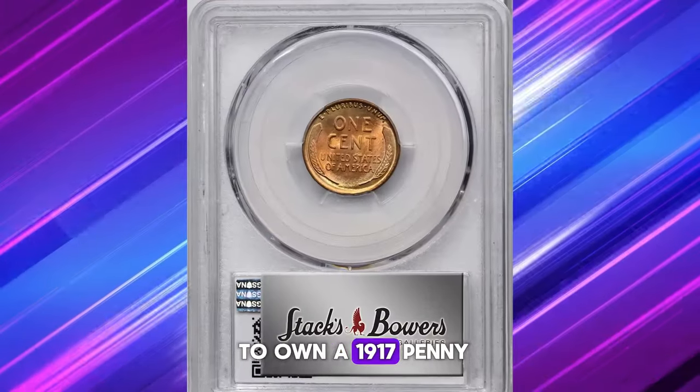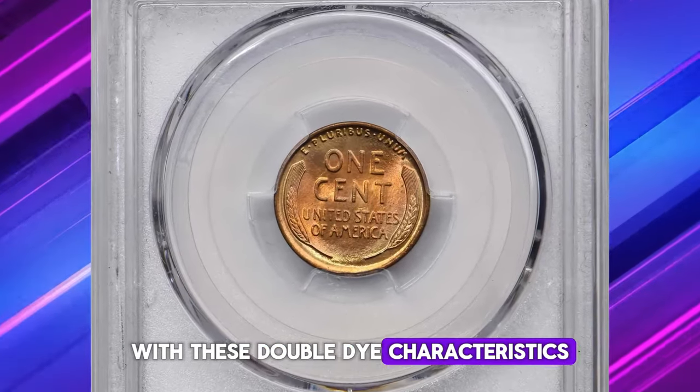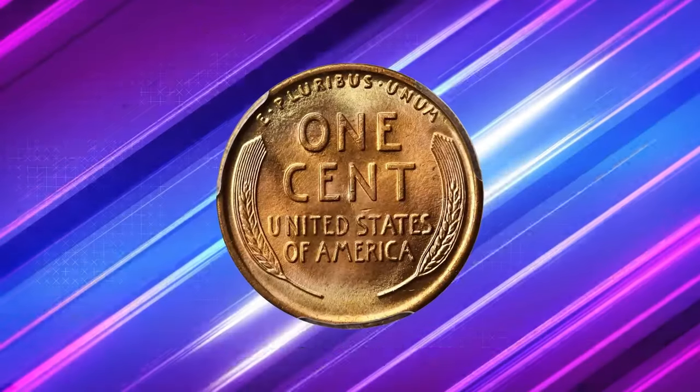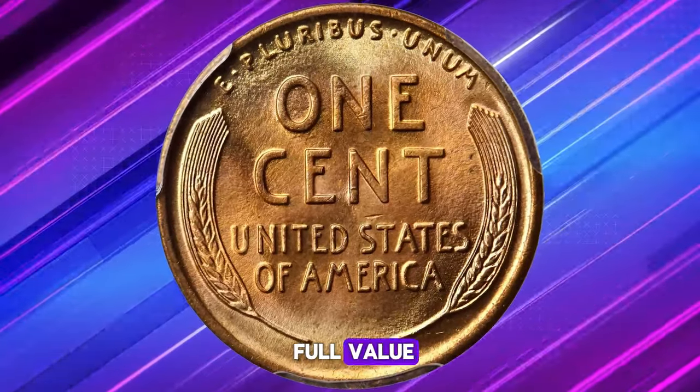If you're lucky enough to own a 1917 penny in uncirculated condition with these doubled-die characteristics, consider having it professionally graded. You might just be sitting on a small fortune. Before you part with that old penny, make sure it's evaluated to potentially unlock its full value.